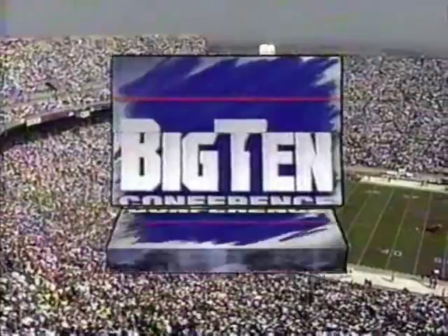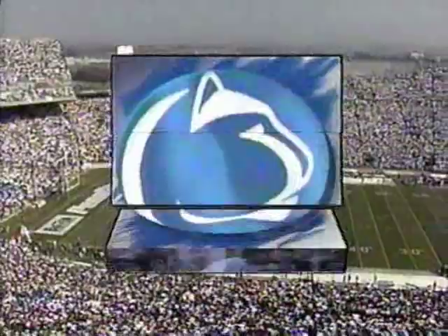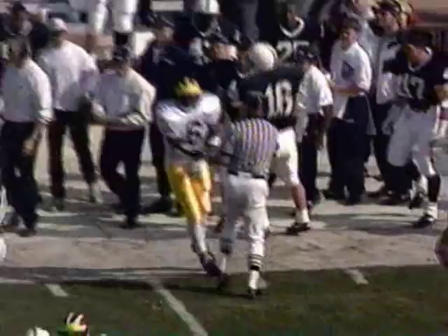A Big Ten matchup: the Michigan Wolverines and the Penn State Nittany Lions. Moving behind the quarterback, back and forth he goes like a windshield wiper. They give the ball to Wheatley and Wheatley breaks it over the left side. This is the man that kept Joe Paterno and his staff awake all week long — he's one of the great running backs in the country for the Michigan Wolverines.